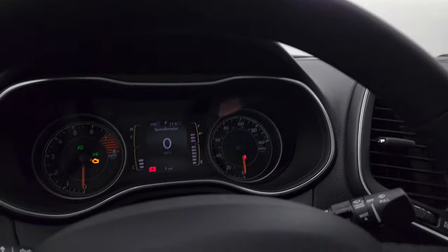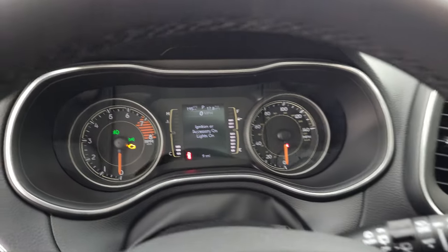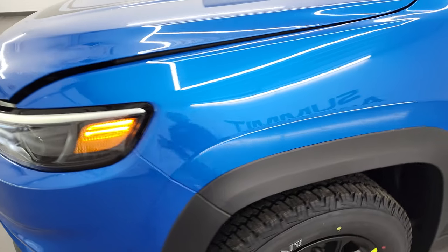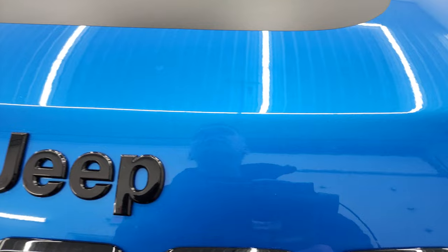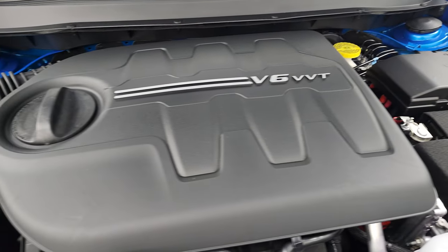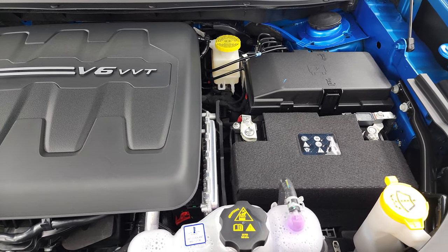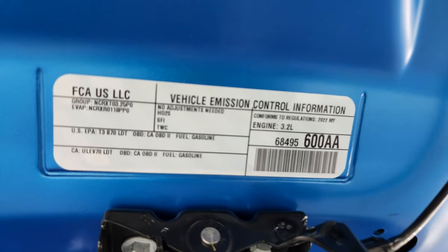I'm going to start it up, take a look under the hood, and then show you all those LED lights — I'll actually turn off all the lights in the picture studio so you can see how nice and bright they are. Here's the 3.2-liter V6 Pentastar engine, 271 horsepower. Really nice engine — I'd recommend it. I've had it in two of my Cherokees, and it's definitely enough power for this vehicle.